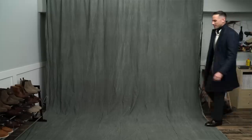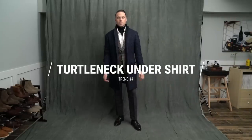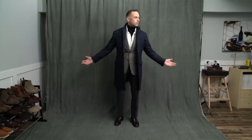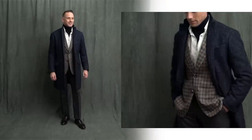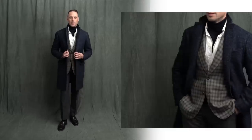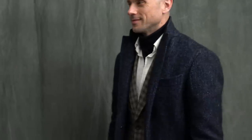Trend number four: wearing a turtleneck underneath a button-up shirt. For me, this style is very reminiscent of a look with an ascot — it has that same sort of elegance and poise to it. However, this look does come with a high degree of difficulty; you've kind of got to get it just right to pull it off. Because it reminds me of an ascot, it makes me think ultra classic: charcoal flannel pants, white OCBD, and a little bit of sartorial flare with this gun check blazer.